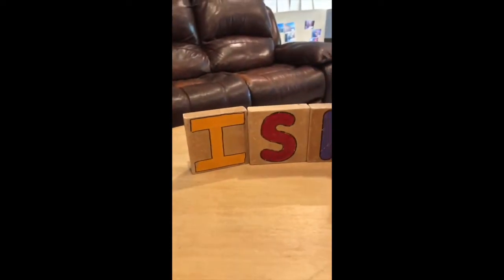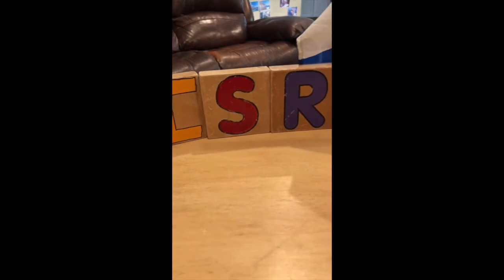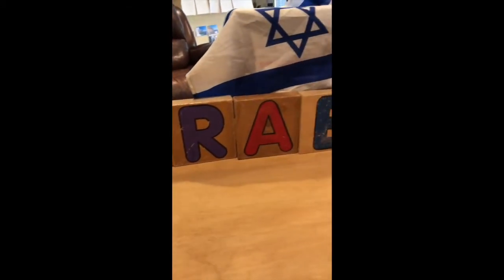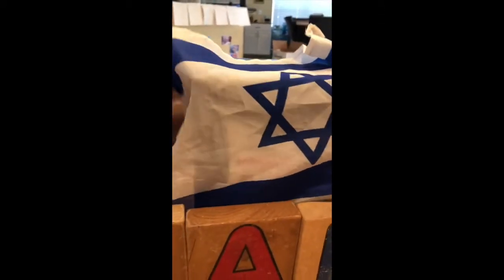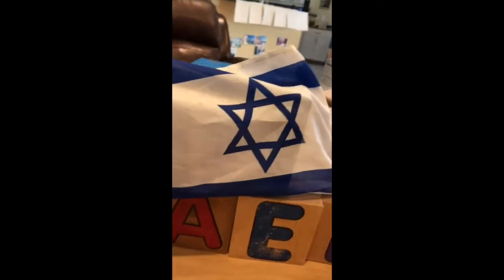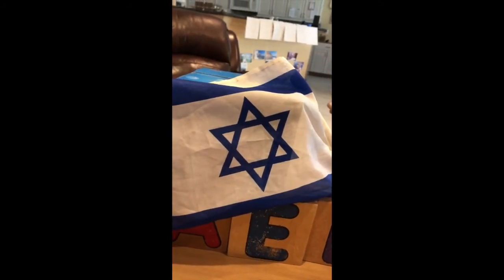When the Jewish people left Egypt, they went to Israel. This is how you spell Israel: I-S-R-A-E-L. And that's the Israeli flag — can you see that it has two stripes and a Star of David in the middle? What color is the American flag?